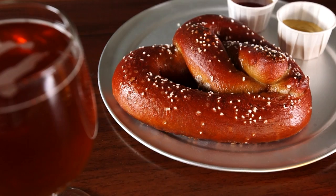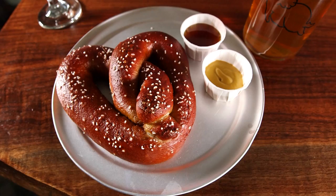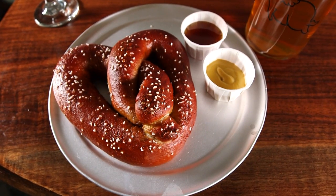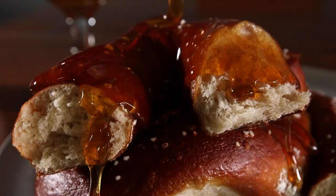Ours are naturally leavened — simple ingredients: flour, water, a little bit of barley malt, and sourdough starter. They rise really slowly, naturally leavened, and then we bake them in a really hot oven after dipping them in the lye solution with pretzel salt.